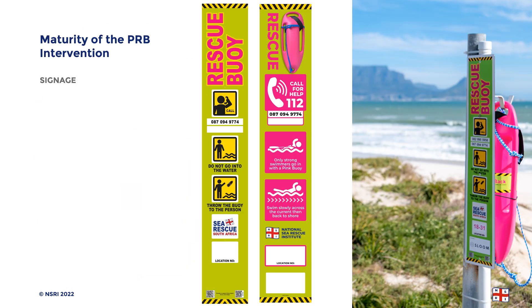One of the key elements of maturity of the program is the improvement of the signage. We've changed the iconography from the first Pink Rescue Boy signs to acknowledge that most rescues are in fact in-water rescues, and our advice has changed from 'do not go into the water and throw the Pink Rescue Boy to the person in difficulty' to 'if you decide to go into the water, call for help and take this Pink Rescue Boy with you.' Another factor that has changed is that due to South Africa having 11 official languages, our signage has evolved to reflect the most commonly spoken language for that area.